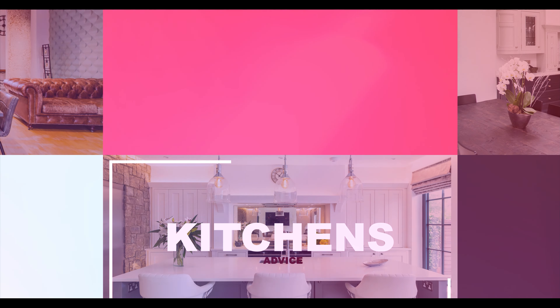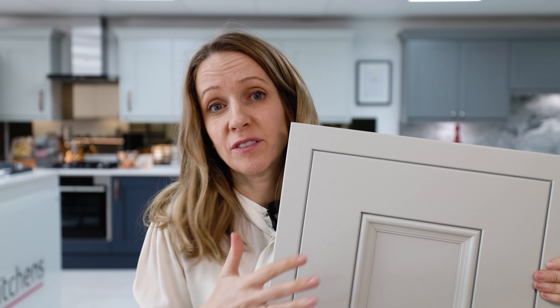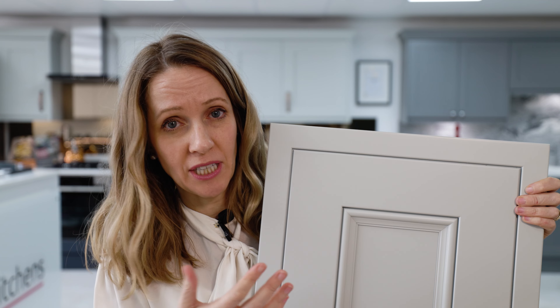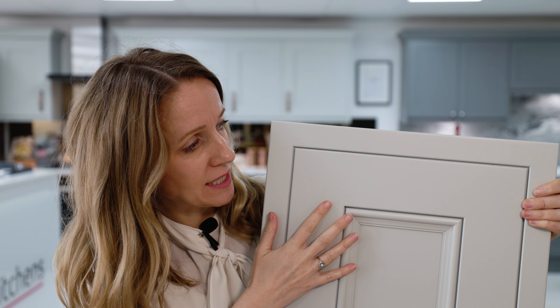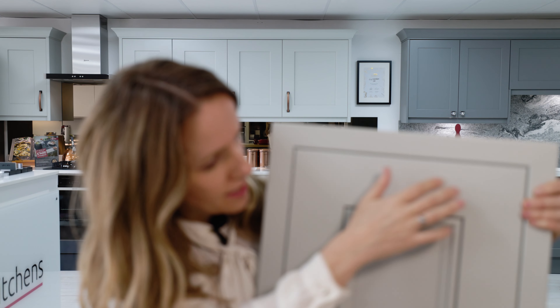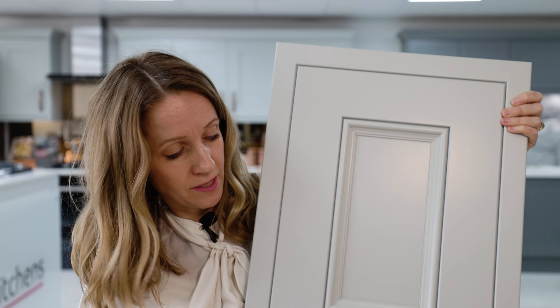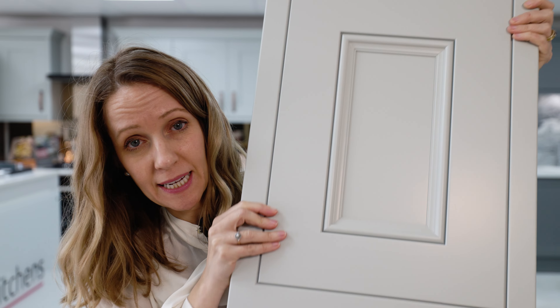One of the questions I get asked all the time is what is an in-frame kitchen? If you're wondering what the difference is — what is an in-frame kitchen versus a shaker — it's really simple: it's the door and the frame. This is the door, and this is the frame that goes all around it. It fits onto the front of the carcass, and the frame sticks to the front of the carcass. It's typically longer at the bottom so it hangs down in front of the carcass.